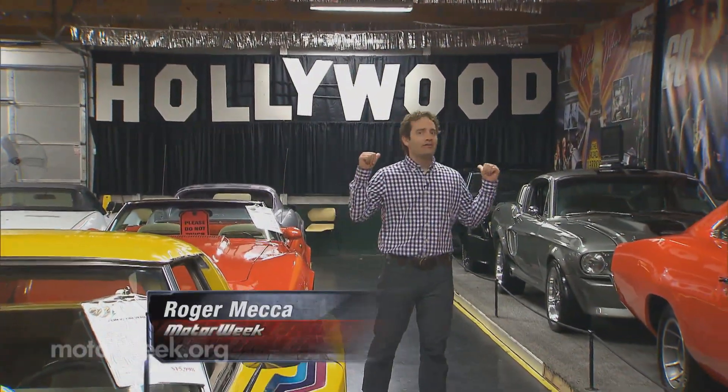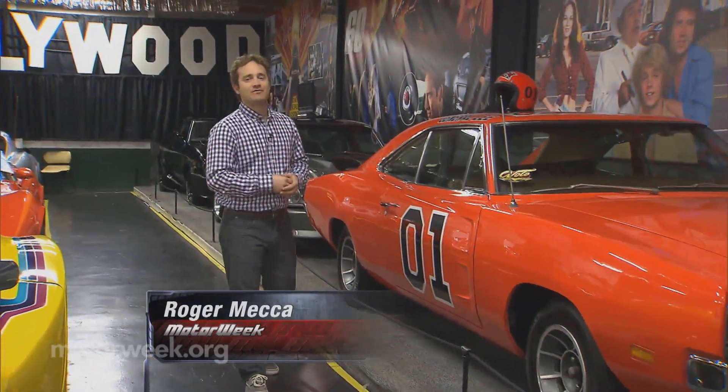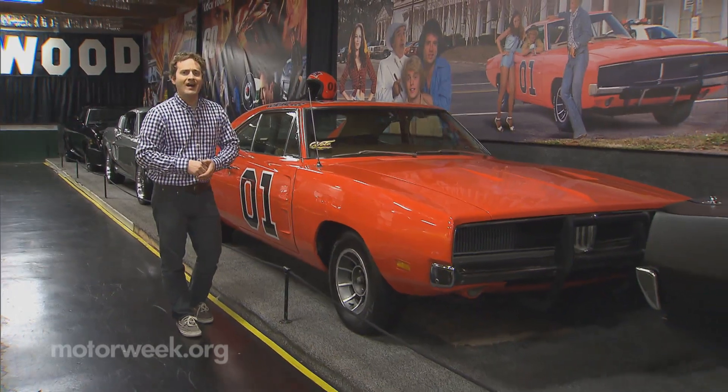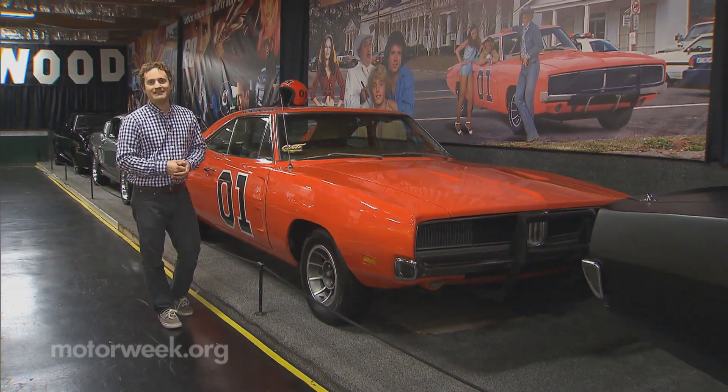But you don't need to go to Hollywood or even New York to find more than 80 of the most iconic cars from TV and film. Instead, head about 90 minutes to the west of Chicago, to the Volo Auto Museum here in Volo, Illinois.